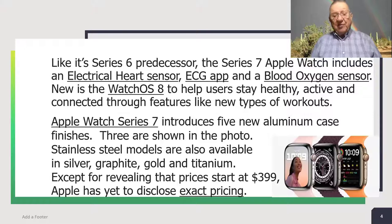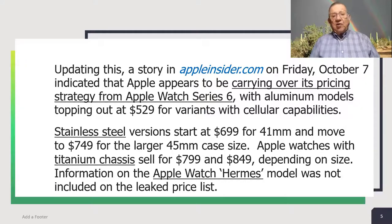Except for revealing that prices start at $399, Apple has yet to disclose exact pricing. Updating this, a story at appleinsider.com today, Friday, October 7 — the day I'm recording this — indicated that Apple Watch appears to be carrying over its pricing strategy from Apple Watch Series 6, with aluminum models topping out at $529 for variants with cellular capabilities. Stainless steel versions start at $699 for 41-millimeter and move to $749 for the larger 45-millimeter case size. Apple Watches with titanium chassis sell for $799 and $849, depending on size.